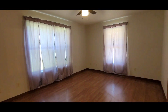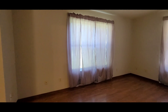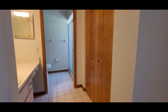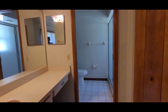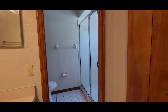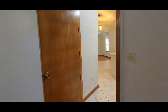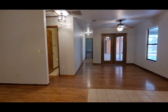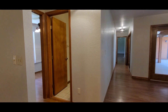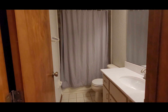This would be the first master bedroom. As you come in, this is the closet area, the bathroom, and a standing shower. And this is another full bathroom — bathroom number two.